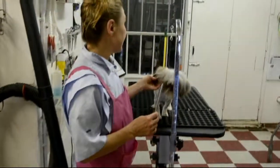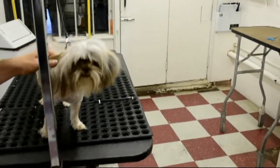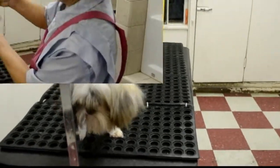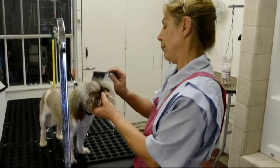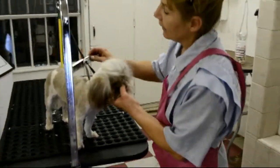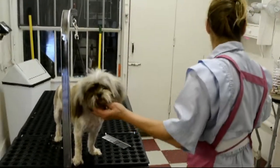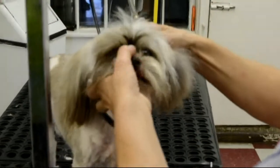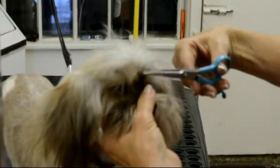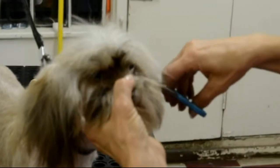Grooming usually takes us two to three hours, and after that your dog becomes beautiful and young. This is little Shih Tzu and she is going to have a teddy bear face and a very short, nice summer cut. This kind of haircut takes me about two to three hours — you leave your dog with us and we do the rest.